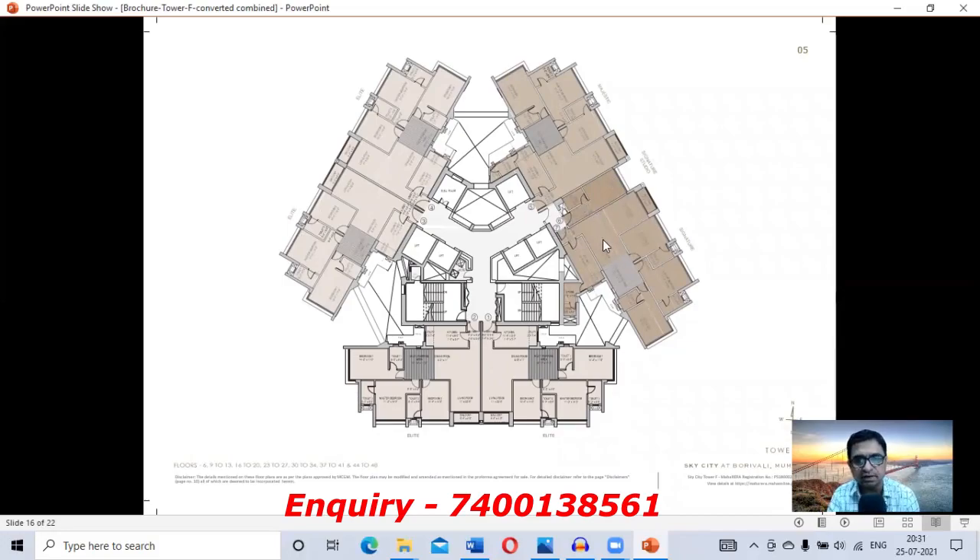The Signature Studio is attached with the Signature flat — essentially a servant room with a new name. The Signature flat with Signature Studio is 1,690 sq ft carpet and priced at around 5.75 to 5.80 crore package. The Alight flat is 1,300 sq ft carpet and priced at 3.54 crore package. Four flats on the floor are Alight, which are equal in size.